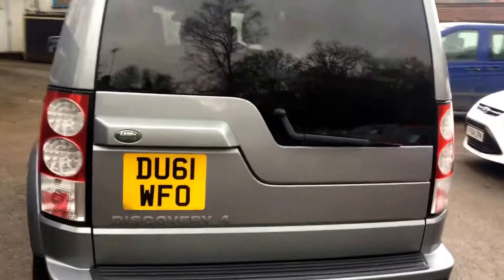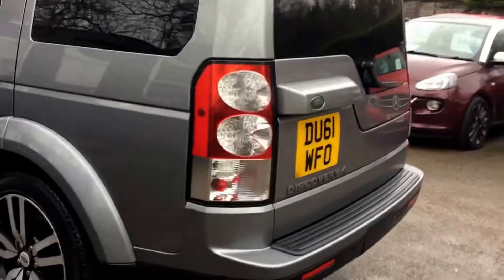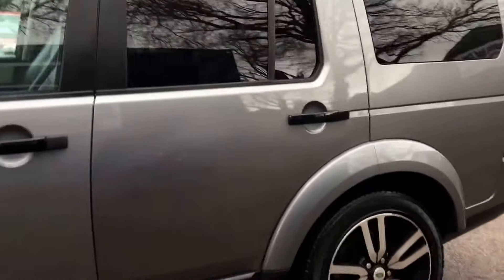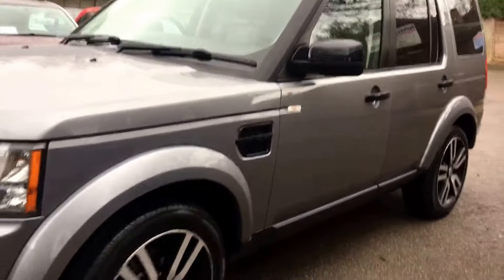Finished in Stornoway Grey with a full black leather interior. The car is in very good condition both internally and externally. A very good set of tyres — fronts are brand new on 8mm of tread, and the rear tyres are on 5 and 6mm of tread.